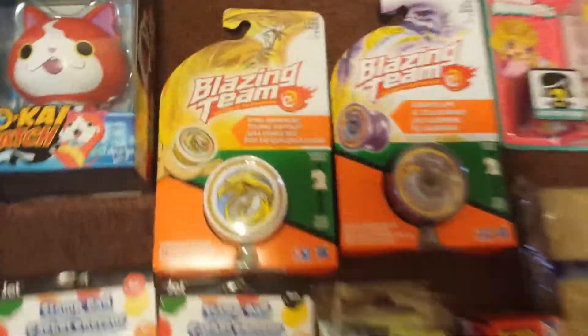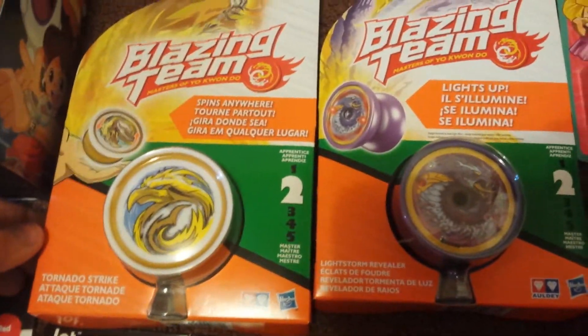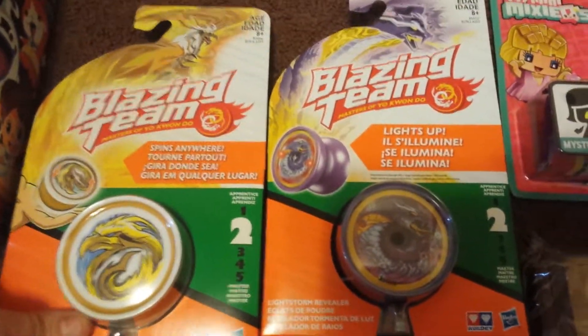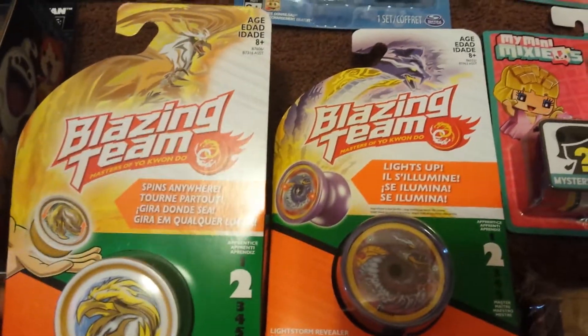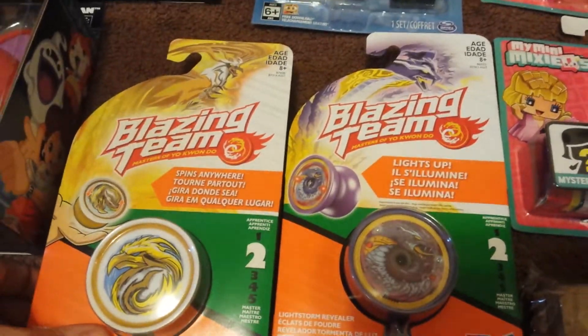Oh, I forgot to show you the yo-yos. Check these yo-yos out — they light up. I believe these are ages 8 and up. I have seen other people haul these, and I know they have four, but these are the only two they had in my Dollar Tree.